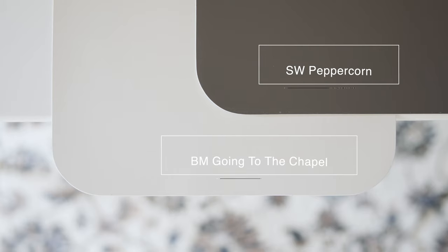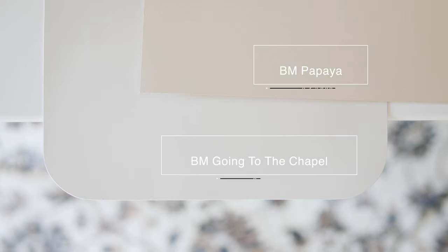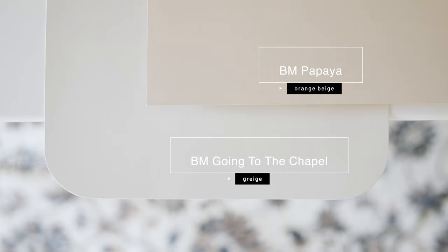When I compare it with Sherwin-Williams Peppercorn, which is considered a charcoal gray, you can instantly see the beige undertones in Going to the Chapel. When I compare it with Benjamin Moore Papaya, which is considered an orange beige, you're going to instantly see the gray undertones in Going to the Chapel, and also notice the green undertones.